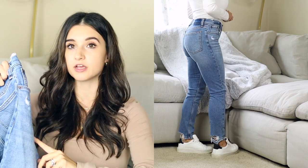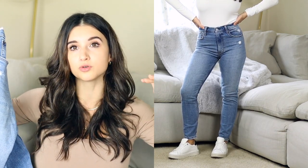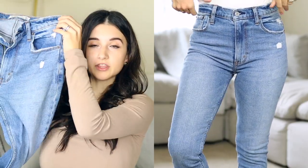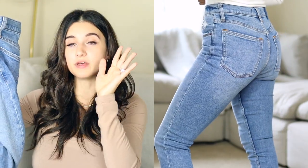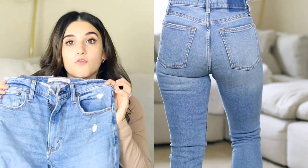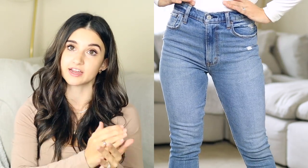Lengthwise these fit really well — they're a full-length jean on me. They also come in extra short, so if you're below 5'0 I'd recommend the extra short option; if you're 5'0 to 5'3 the short version should work. Abercrombie also comes in curvy options, so if you're a curvy petite they have you covered. I'll link both the regular and curvy versions in the description.